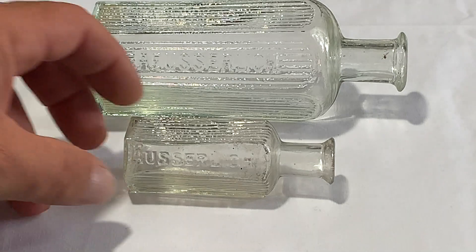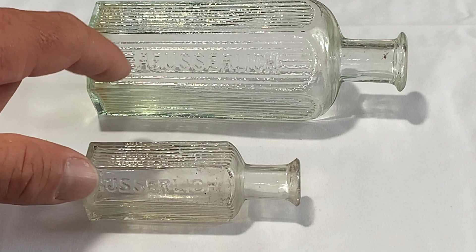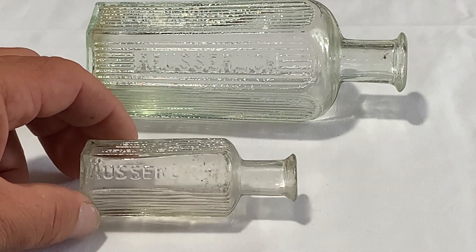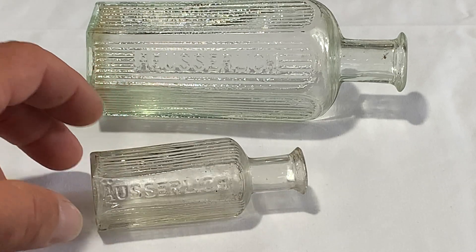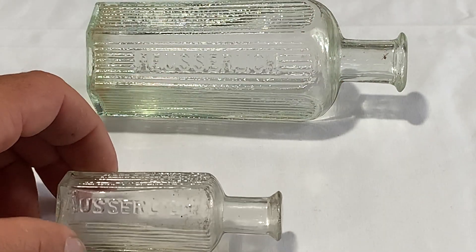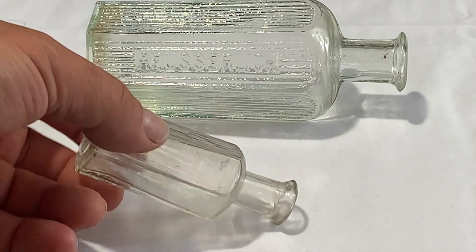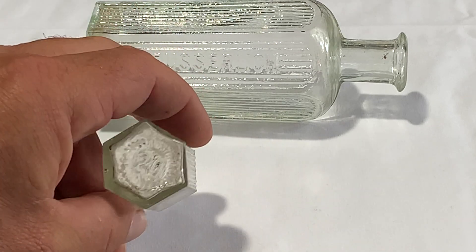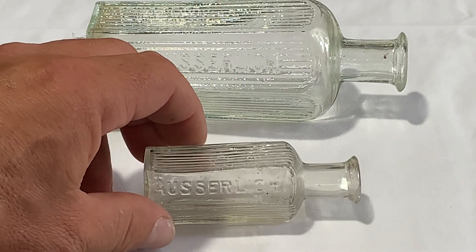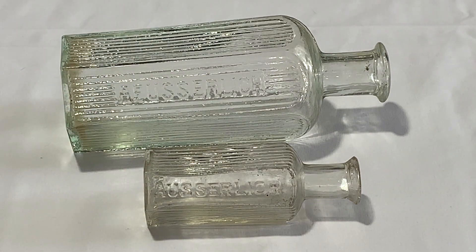Here's another one. This one is spelled a little different — it reads differently, and this one I'm not sure what catalog listing it is, but the spelling's a little different and there are no ribs on the front embossed panel. The back three are plain like the other one, but this is a 20ml. I just wanted to show you the difference between that one and the one I just showed you — again, they're Bulgarian bottles from Bulgaria.